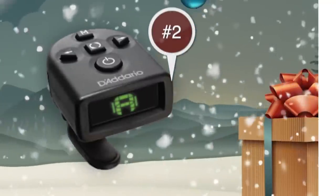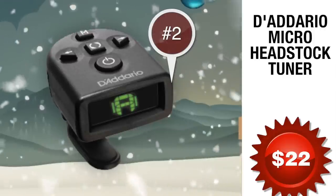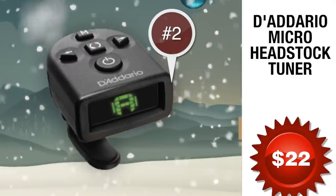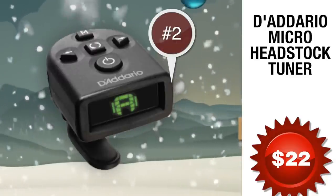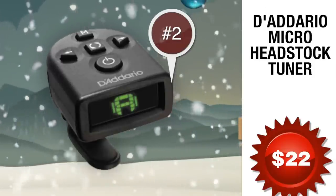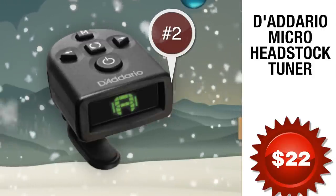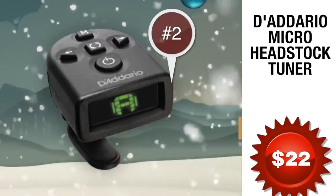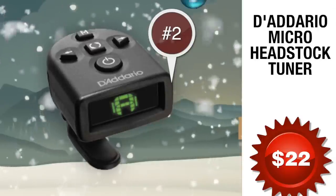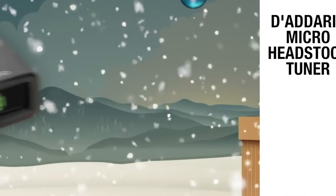Number 2: the D'Addario Micro Headstock Tuner, coming in at just under 22 bucks. The NS Micro offers improved accuracy, faster response, expanded calibration range, visual metronome mode, and an improved ratchet design. A highly sensitive piezo transducer and easy-to-read multicolor backlit display allow smooth and highly accurate tuning in noisy, dim, or well-lit environments. The micro design and reversible screen allow the tuner to hide behind or mount on the front of the headstock, and a 360-degree swivel mechanism with adjustable padded clamp offers optimal viewing angles and maximum positioning flexibility.